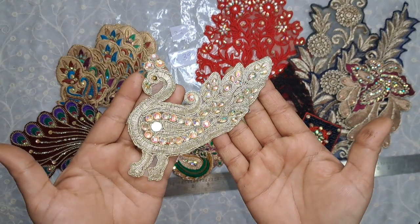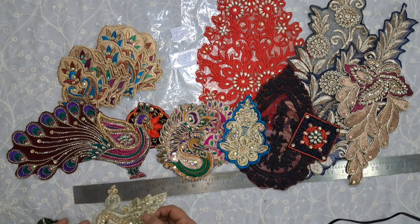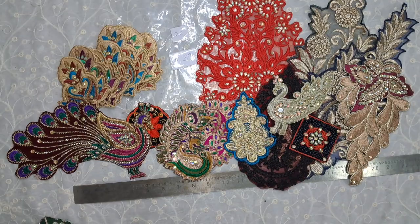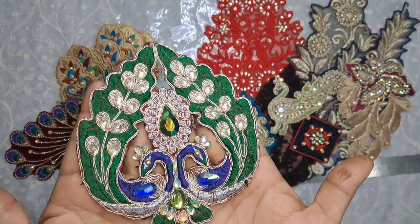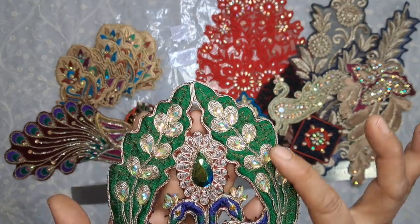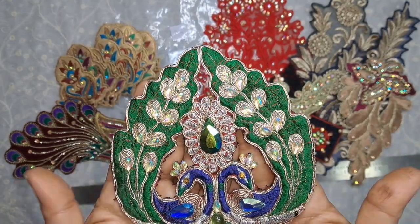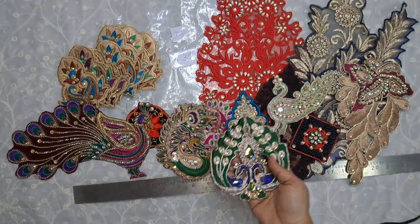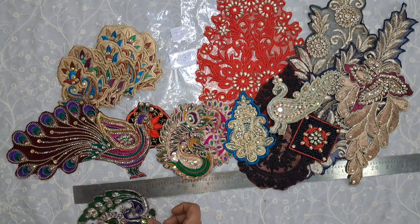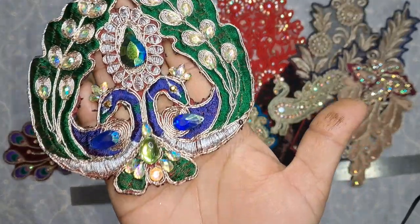Then we have this golden peacock and this measures 6 inches. Then we have these 2 peacocks with some colored rhinestones, and this is just about 5 and a half inches — let me show you a closer look.